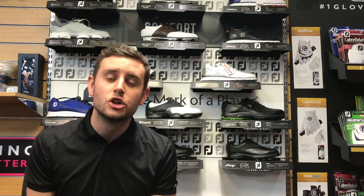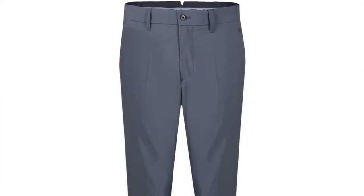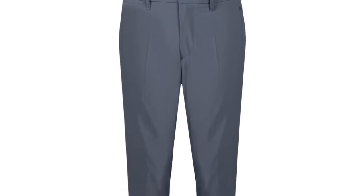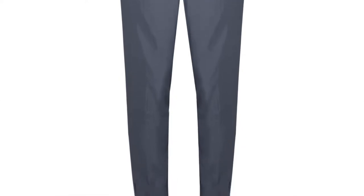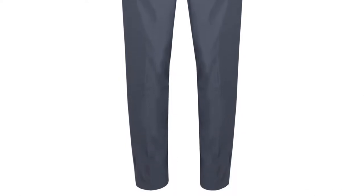The trousers are the Troon trouser — a style JL has done for many years and always a favourite. It's in slim fit this time, retailing for £89. Very breathable, very light, and water repellent — a lovely trouser.